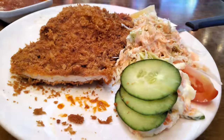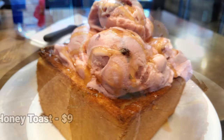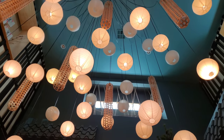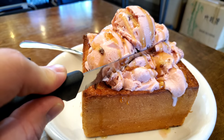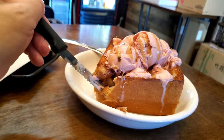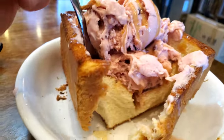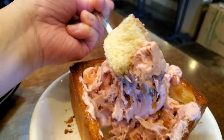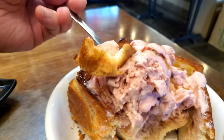I wasn't expecting the tonkatsu here to match Tonton Katsuya's quality, but I did expect it to be fried a little better — these were dried out. I'd give this a one out of five — very poor quality tonkatsu, and the sauce wasn't very good either. For dessert, I got the honey toast at nine dollars. It was a good-sized portion. I should have gotten vanilla ice cream, but it didn't have too much honey so it wasn't overly sweet. This one had good chunks of tender toast inside — I gave this a four out of five.